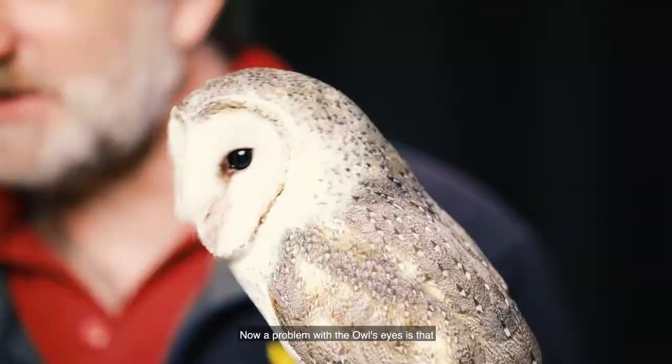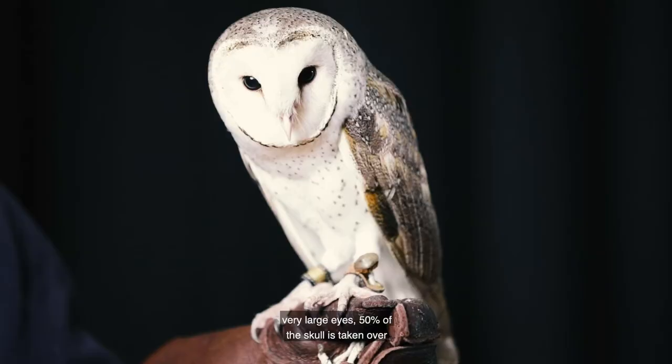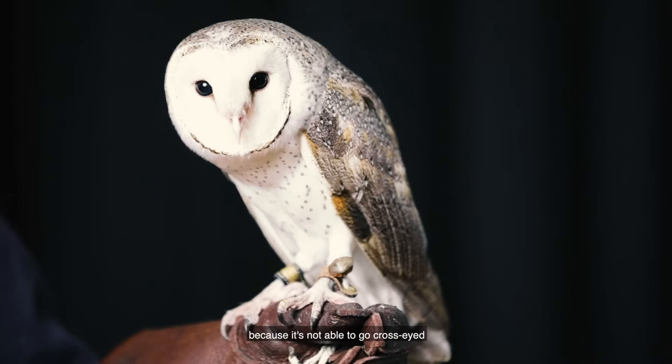It's a pretty amazing form of adaptation — that they're able to hear left and right and up and down, triangulate and locate their prey in complete darkness. Now a problem with the owl's eyes is that because they're so large, taking up about 50% of the skull, they're locked in place. So an owl is incapable of going cross-eyed. An owl will never be able to pull a crazy face because it's not able to go cross-eyed or move its eyes individually the way that we human beings can.